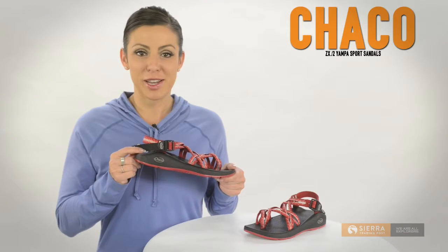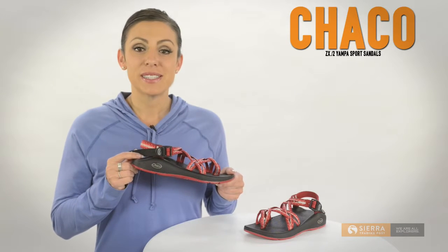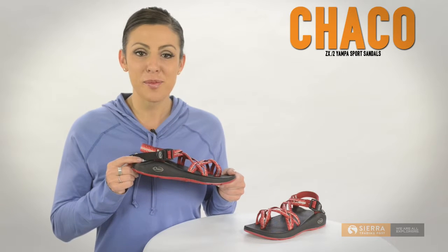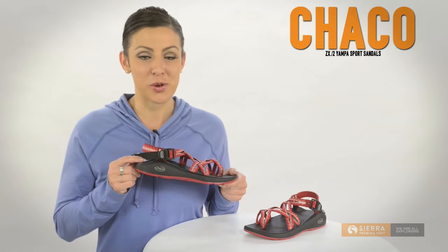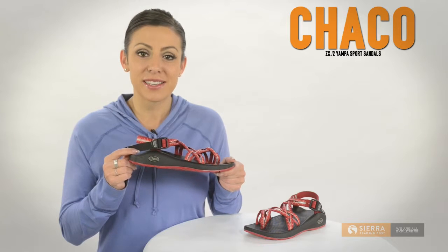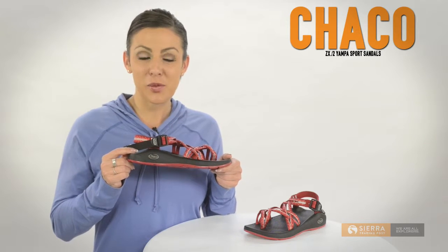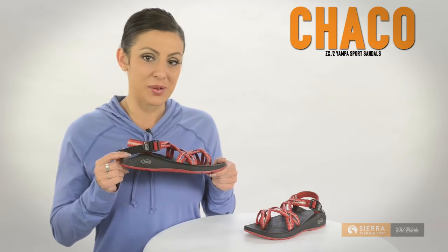Hi, I'm Lauren with Sierra Trading Post. Chaco's ZX2 Yampa sandal embodies the classic anatomic design Chaco is known for and takes comfort to the next level with dual straps and a lighter design. Let's take a look at what makes these sport sandals so unique.